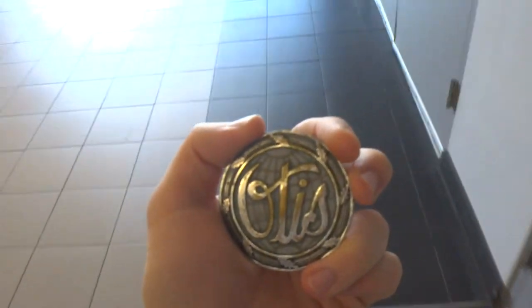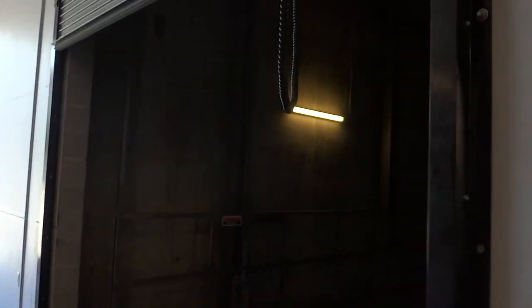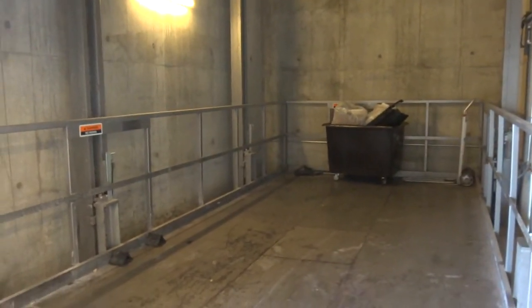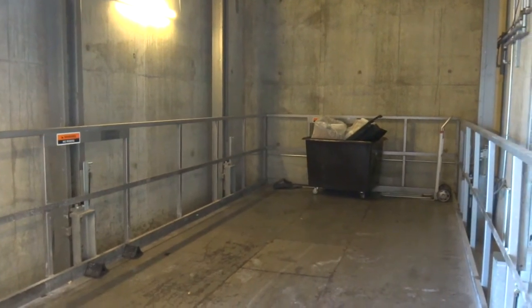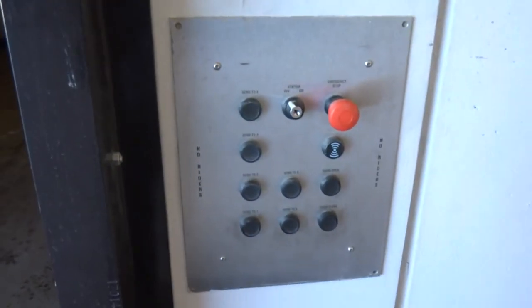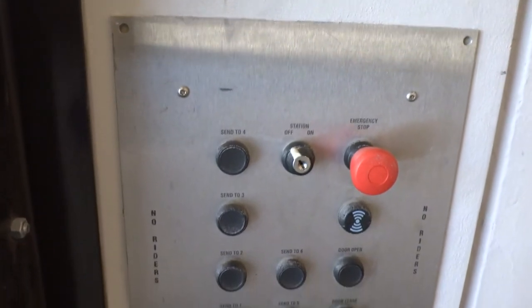Alright, I found something really, really cool here. Look at this — this is a big freight elevator for cars. Wow, this is amazing. Look at these fixtures.